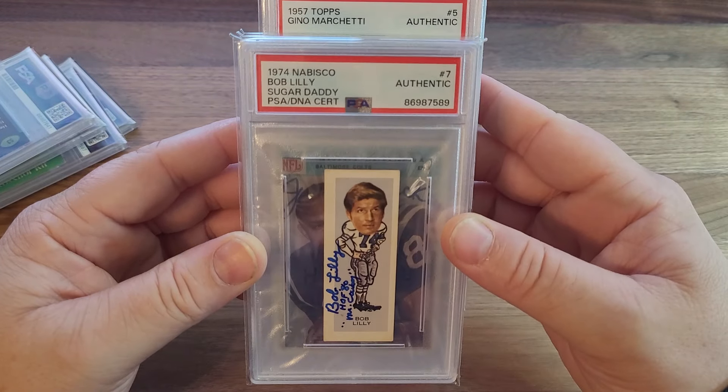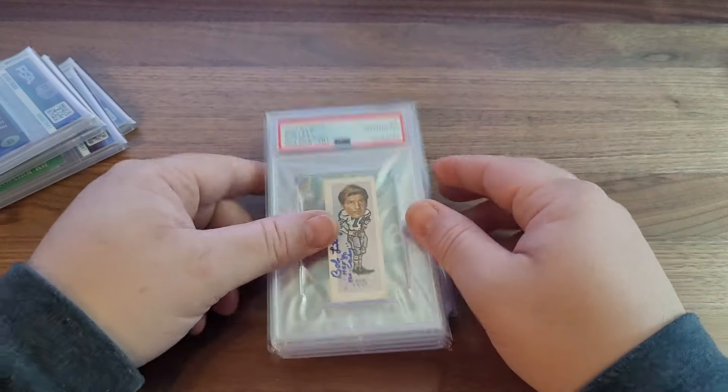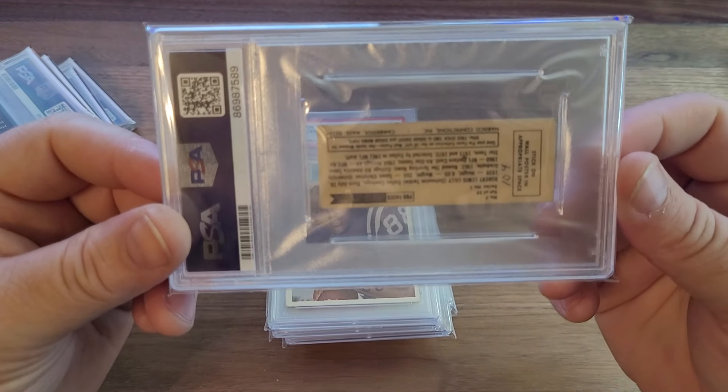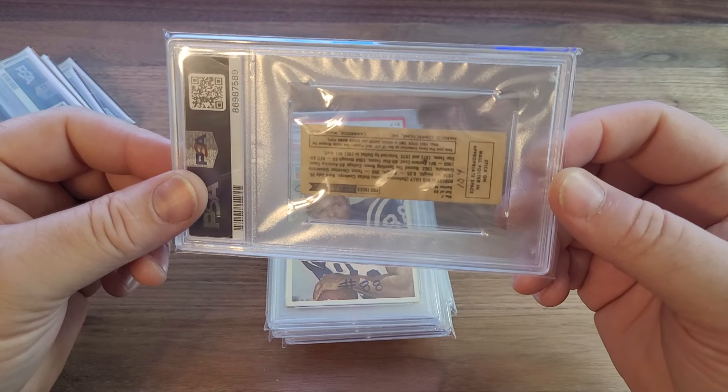About that 1974 Nabisco Sugar Daddy — just look at that little fella. What a unique card.